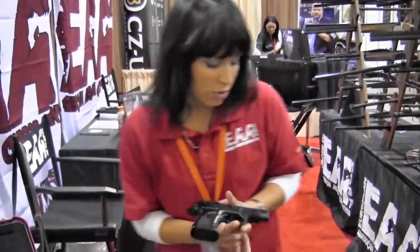It comes in a variety of colors and a variety of calibers: .380, 9mm, and .40 Smith & Wesson. We also have shotguns, rifles, and pistols, both in over-under and side-by-side. Italian and Turkish brands together.